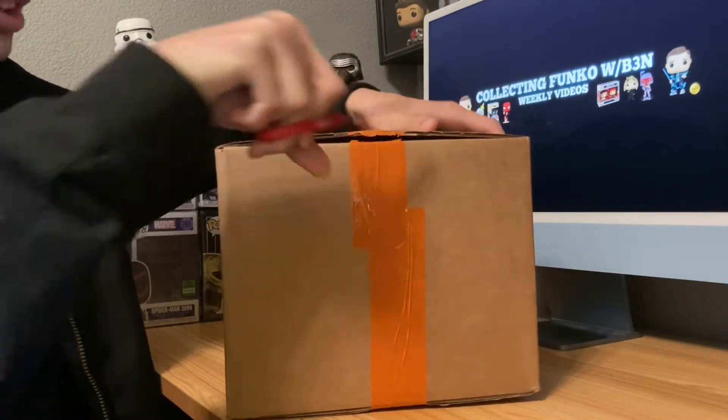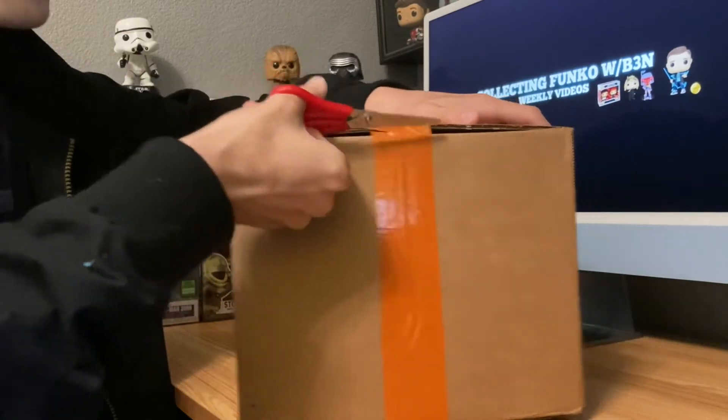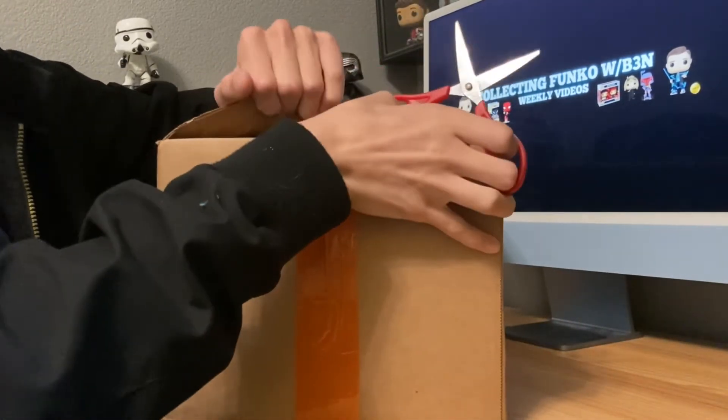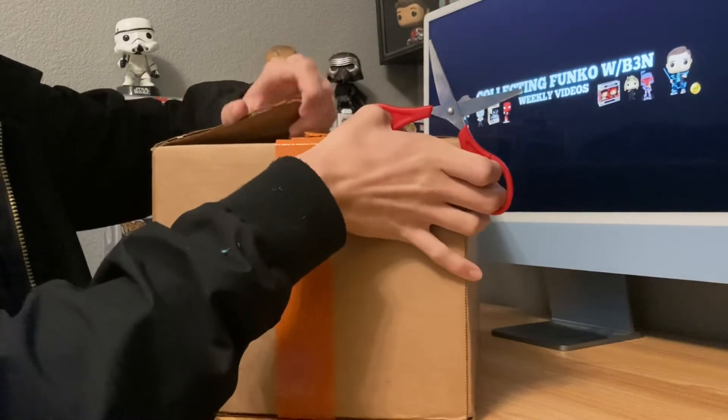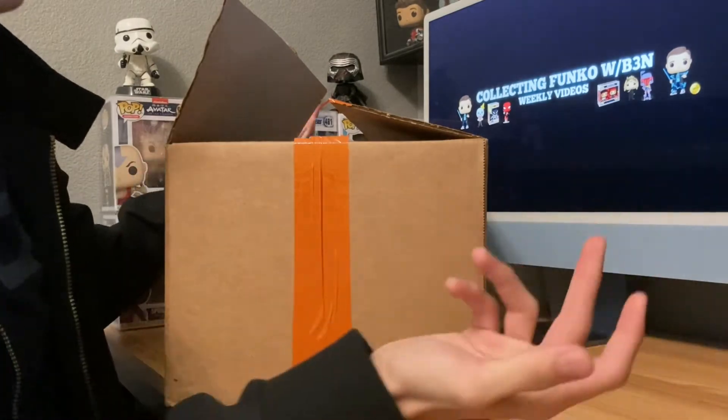I've been pretty happy with my 6R Collectibles orders so far. I haven't gotten any pops that I particularly don't like or anything like that. The camera quality and some bad stuff that happens with the footage itself — nothing to do with the boxes themselves — just made it so that I couldn't release the other videos, that's all.